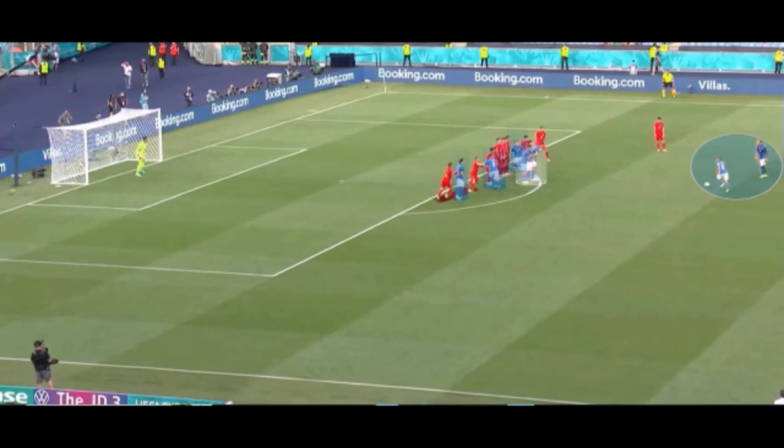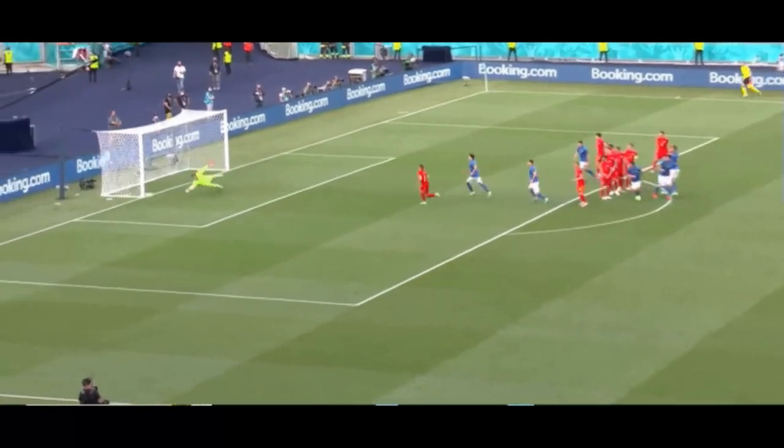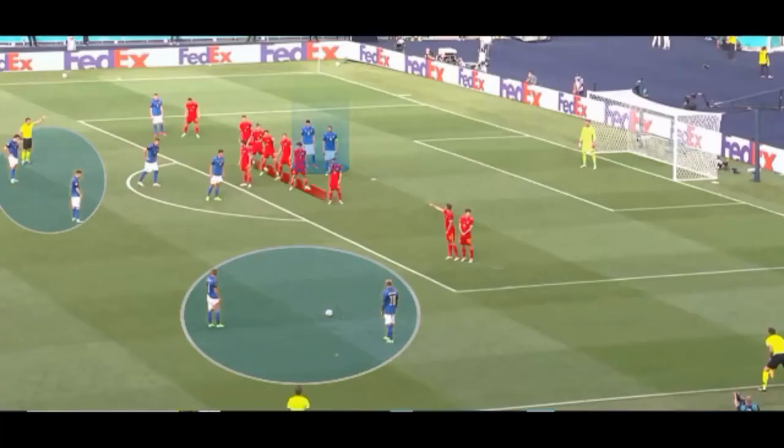The Italian wall is now going to drop down to surprise the Welsh. On the second free kick, we noticed that the Welsh refused to position themselves lower, despite the presence of two Italians behind them. This is quite understandable, because if they positioned themselves too low, there would be a lot of space in front of the box for the two Italians aligned.